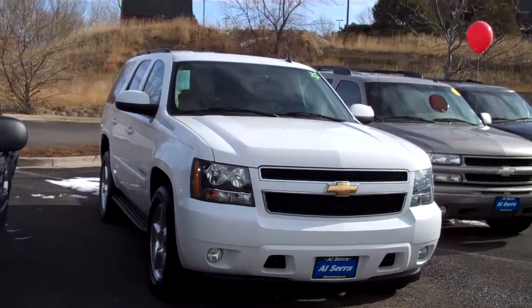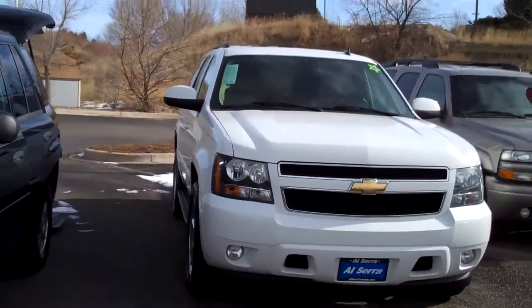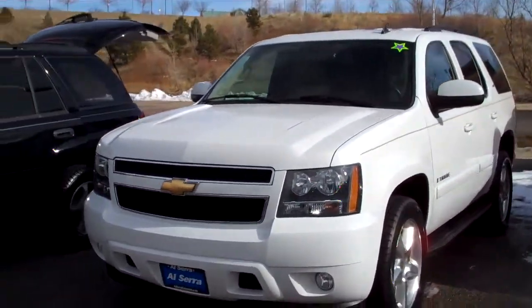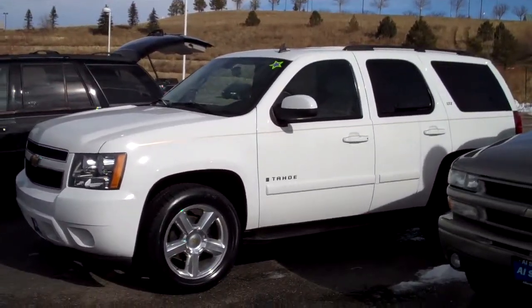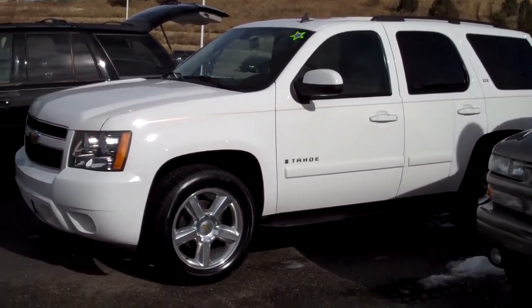It has a tan leather interior. It has the bucket seats in the front and center, entertainment package in the center. It has a sunroof. It has dual climate control. The driver has one and two memory seats. Both driver and passenger seats are heated.